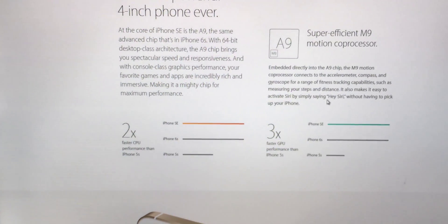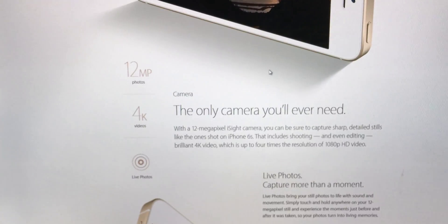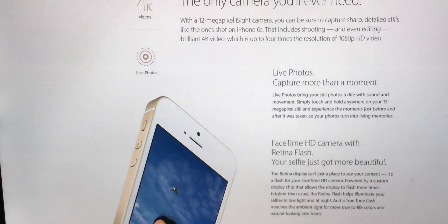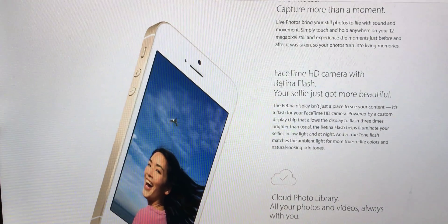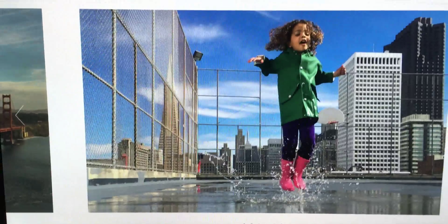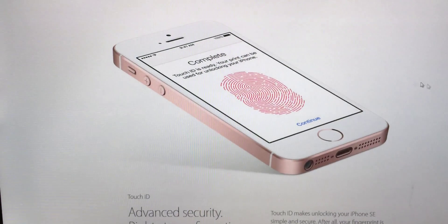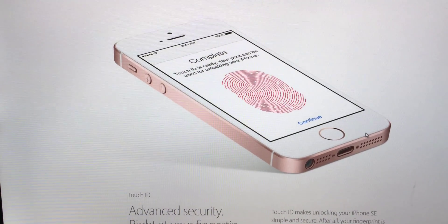It has the Hey Siri feature because the M9 motion coprocessor is built in. With the 12-megapixel camera you can record 4K and live photos. There is no 3D Touch on this phone whatsoever. You've got the Retina Flash on the front and the FaceTime camera is the 1.2-megapixel camera. And it does have Touch ID — Apple did not let us know if it's second generation or first generation.